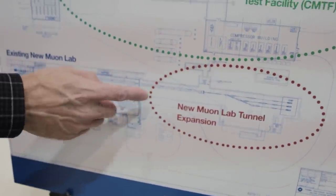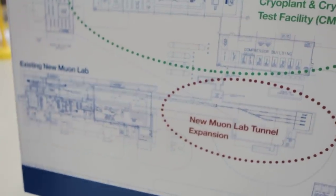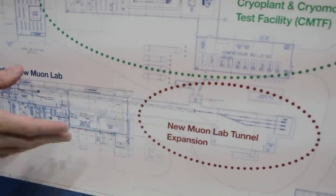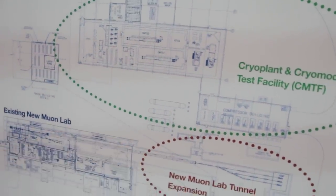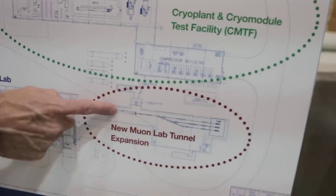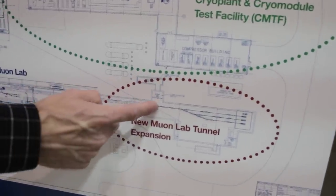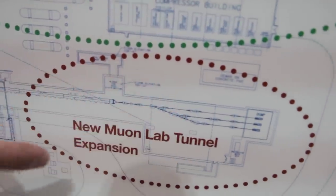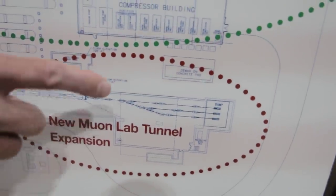It's the same size as the cave we were just in. We'll extend that cave right up to the wall, and then the new construction will continue, so we'll have one continuous tunnel twice the length of this. We can put in up to six crown modules, and at the end we have multiple beam lines where we can do R&D on future accelerator components.